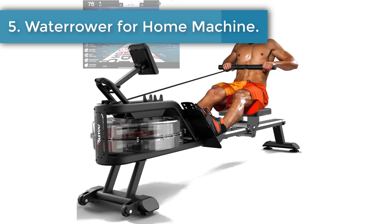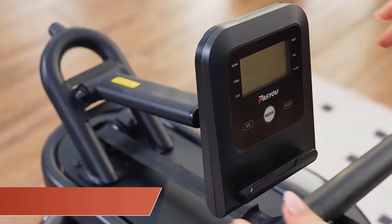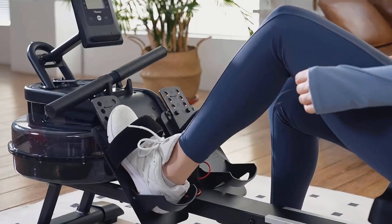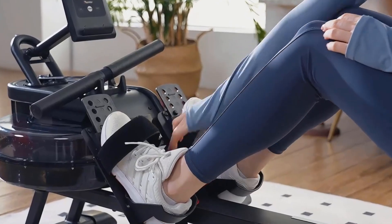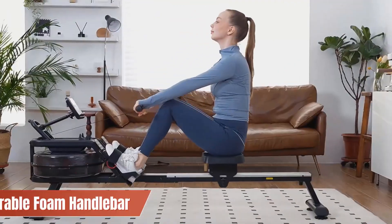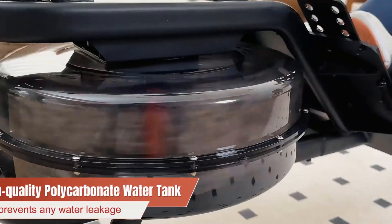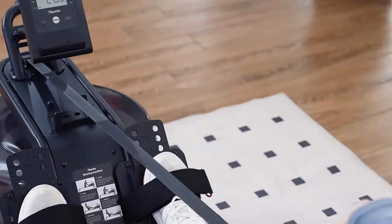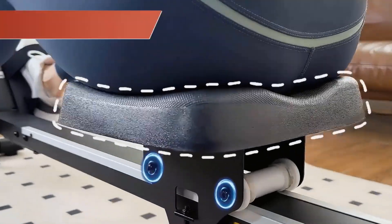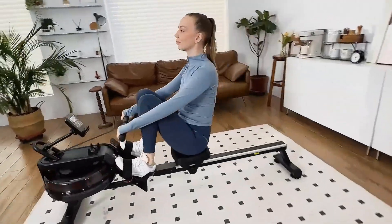Number five: Water Rower for Home — the Pasi UPW-30 Rowing Machine. It is expertly engineered to withstand the test of time and deliver exceptional performance. Its robust steel frame measuring 2.4 by 1.2 by 60 by 13 inches ensures a sturdy and stable construction that can handle heavy usage and weights up to 350 pounds. Whether you're a beginner or an advanced athlete, you can push yourself to the limit without any worries about durability and stability.